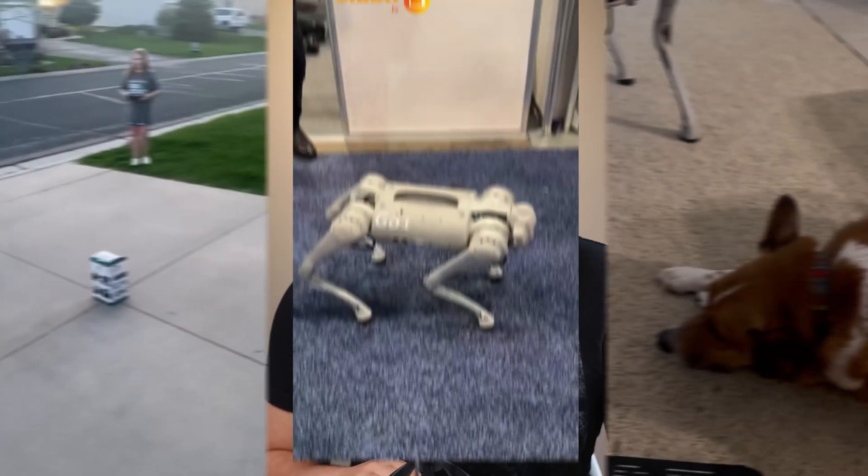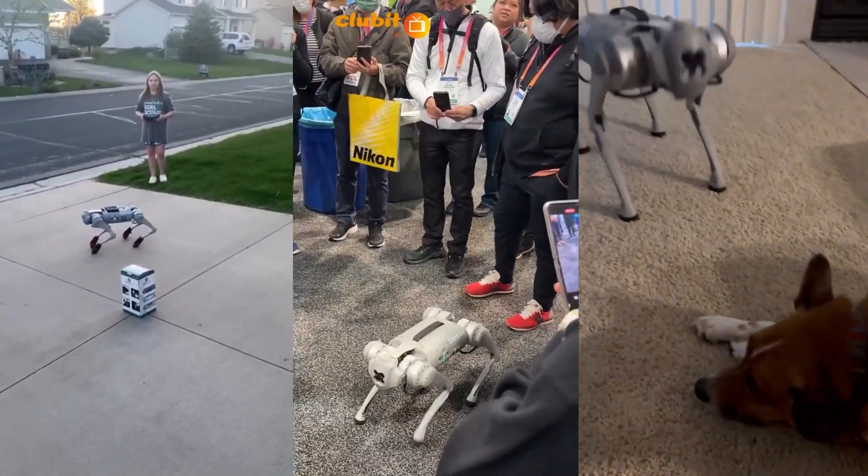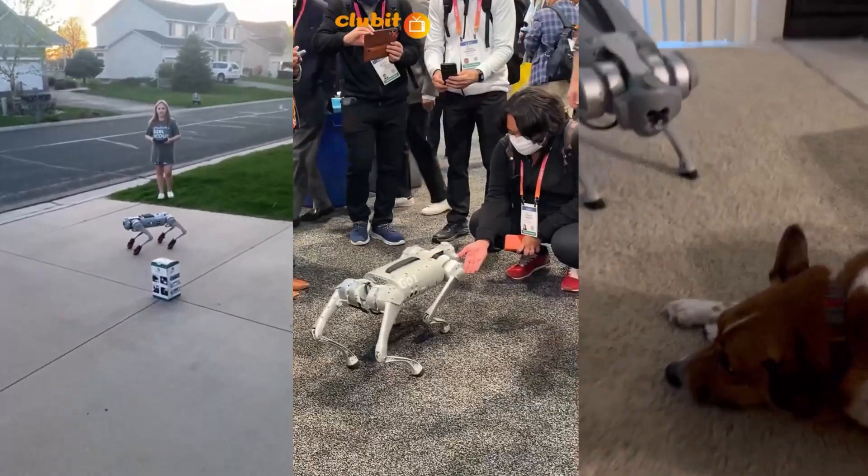Unitree wants to make robots for all kinds of people and places, like schools, research labs, and even for some fun at home. They want everyone to be able to use their robots and make the world a more exciting place.